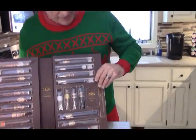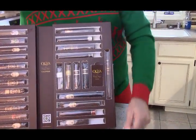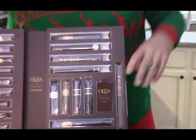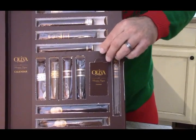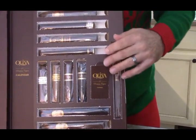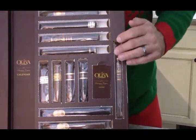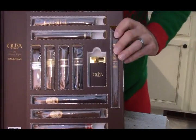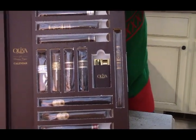Let's start by pulling this slot open — that is an Oliva V Melanio, looks like a Panatella or a Lonsdale, kind of a long and thin shape size, so that looks like a lot of fun. And as you could probably guess from this one, it's a lighter, which everybody can always use one of those.